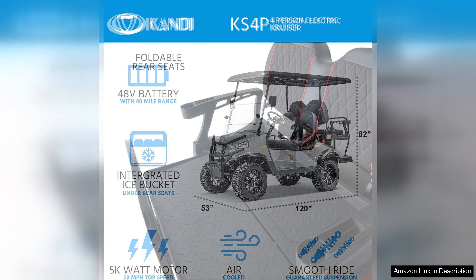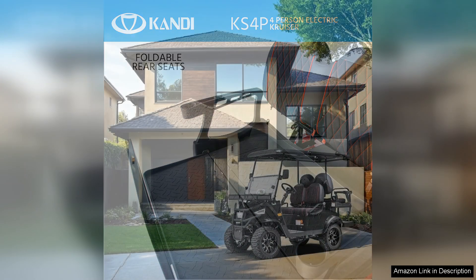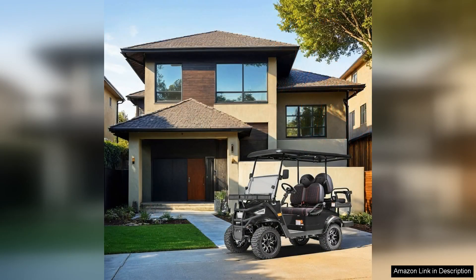Performance-wise, the electric cruiser excels in acceleration and torque, making it a joy to drive. The 5,000 watt motor ensures you can tackle various terrains, from flat roads to slight inclines, all while maintaining whisper-quiet operation. It also features a reliable braking system, providing peace of mind during your rides.